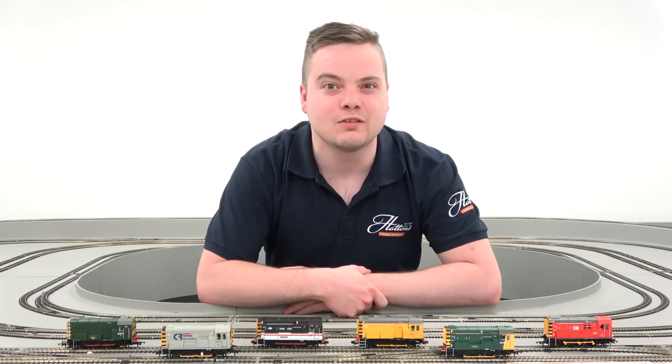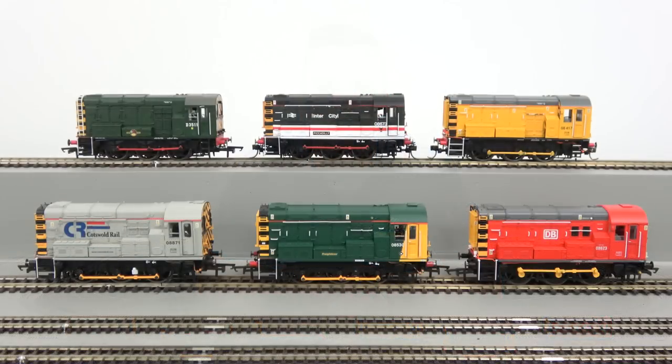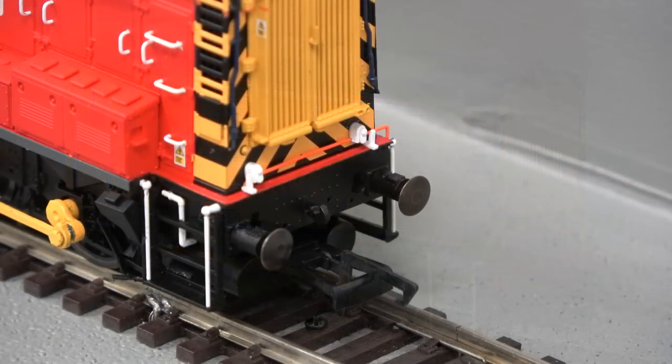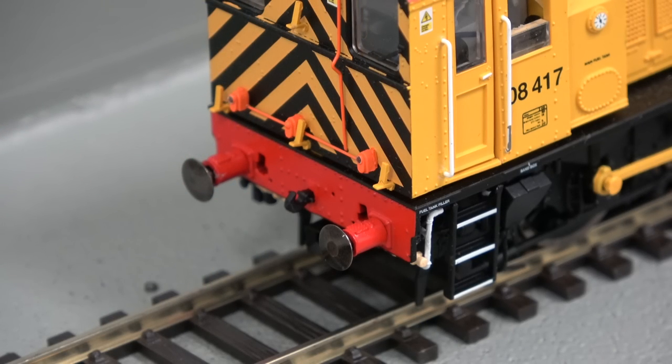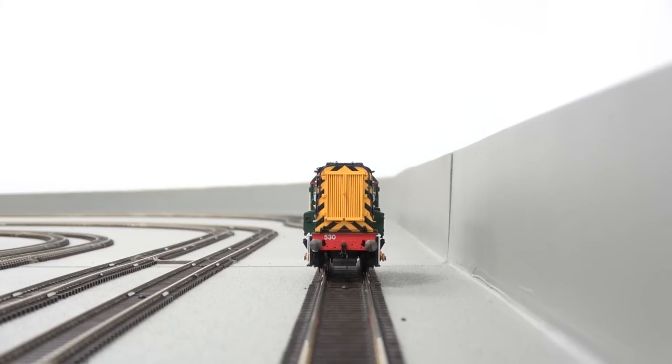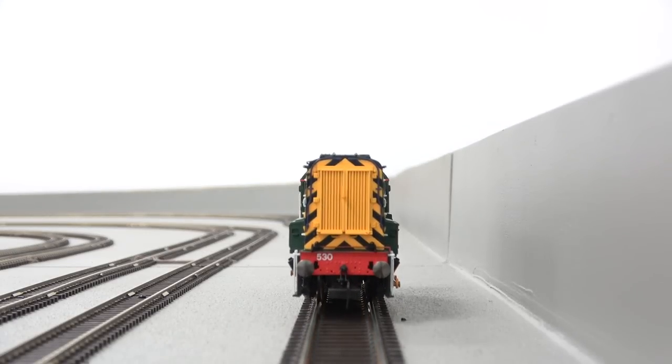Hornby's 00 gauge model of the Class 08 diesel shunter is available to order now in a variety of liveries and guises. Based on prototypes designed by the London Midland and Scottish Railway from the 1930s onwards, the first Class 08 entered service in 1953 and was followed by 995 more of the class, making it the most numerous British locomotive ever built.